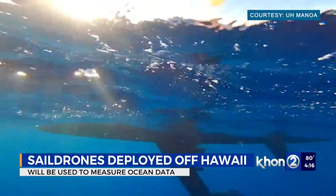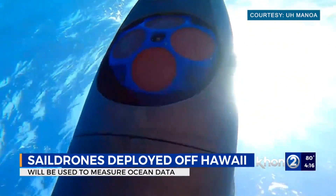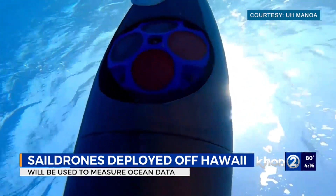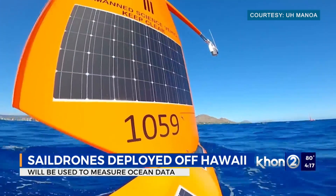They'll work with buoys to send back critical data and images in real time. Scientists will see them in Hawaii and in Washington State, so they can assess how climate change and ocean acidification are impacting our coastal waters.